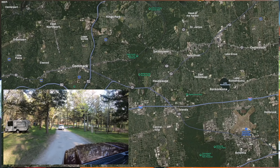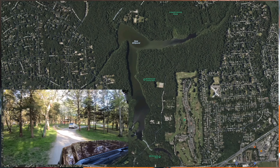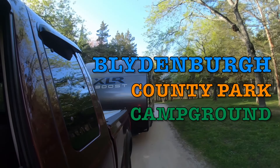Hello, YouTube. We're out on our first RV trip for the year 2022. Sharon and I are on our way to Blydenburgh Campground in Halbog, New York. That's out in Suffolk County.